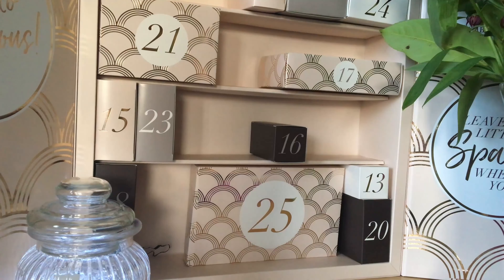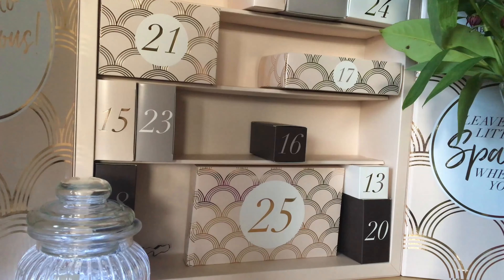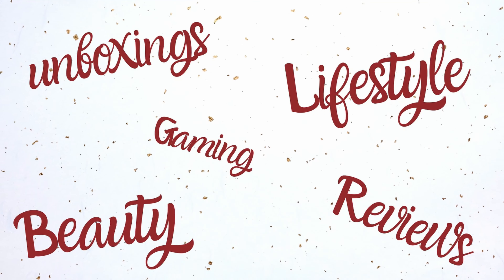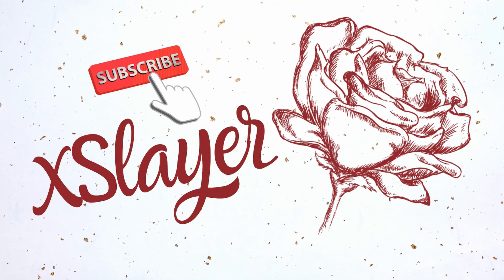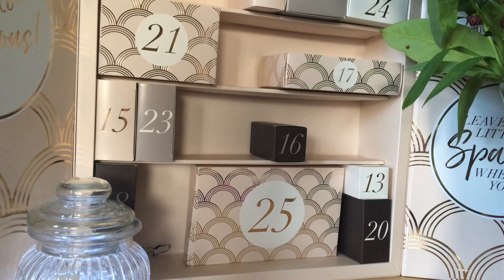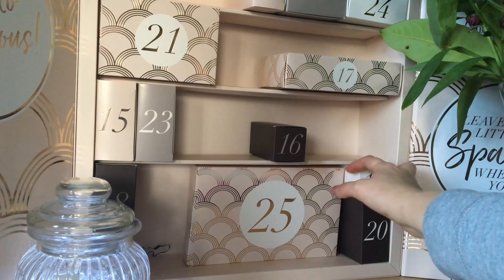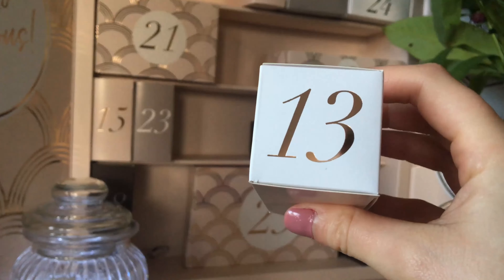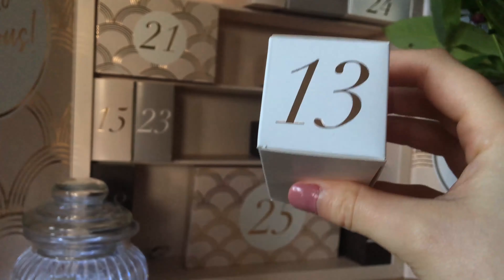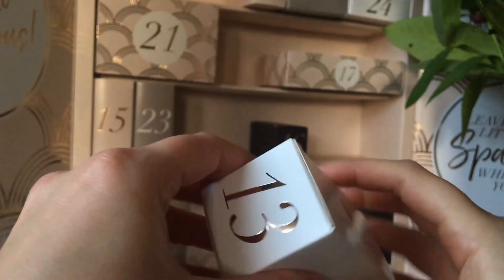Hello guys, we are on day number 13 and I am so excited to see what we are going to get inside the box. So we are opening up box number 13. I'm just going to get it out — it's a bit tough to get out actually. There we go. So here is the box, we've got a white one again this time and it's a long one and it feels quite heavy.